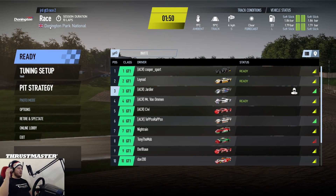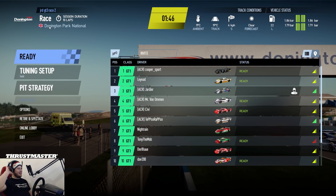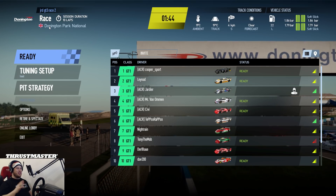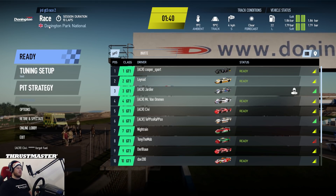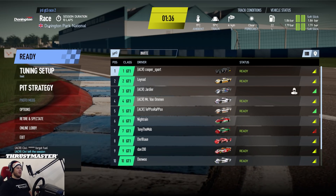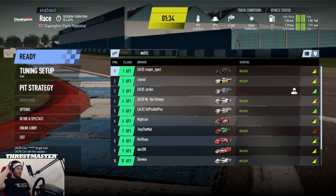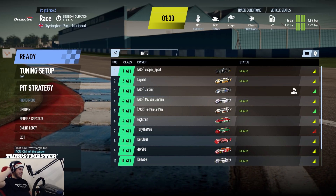Hello guys and welcome to a GT1 really short race in Donington Park. We have some beautiful GT1 legendary cars. There's a Panos in first place with Cooper Sport, Mercedes GT1 in second and third place, fourth place Omen with Porsche GT1, and Ferrari in sixth.